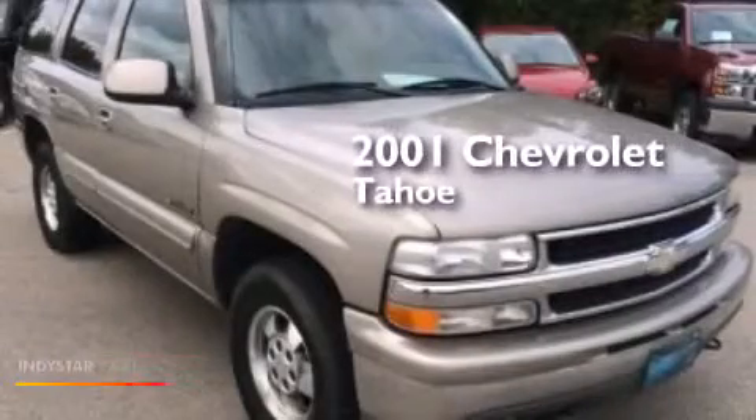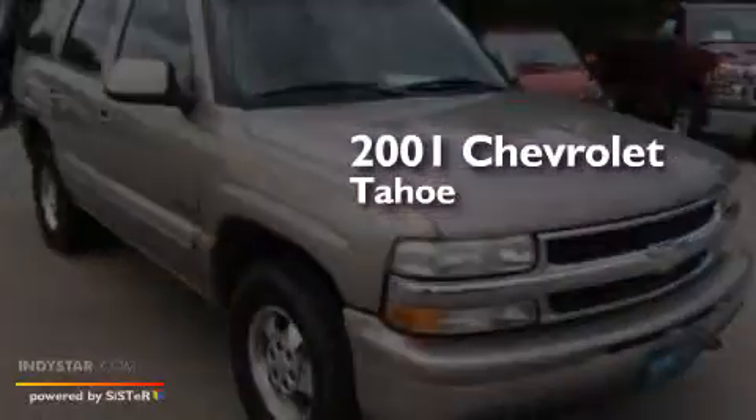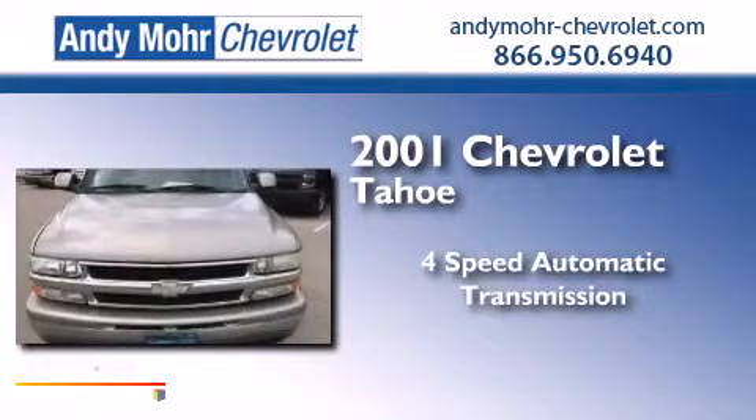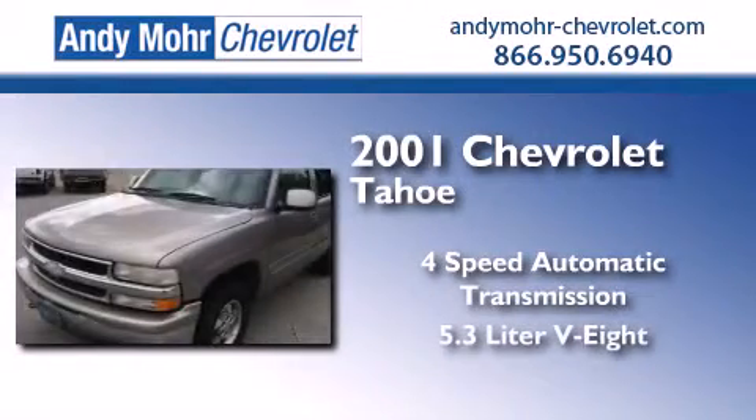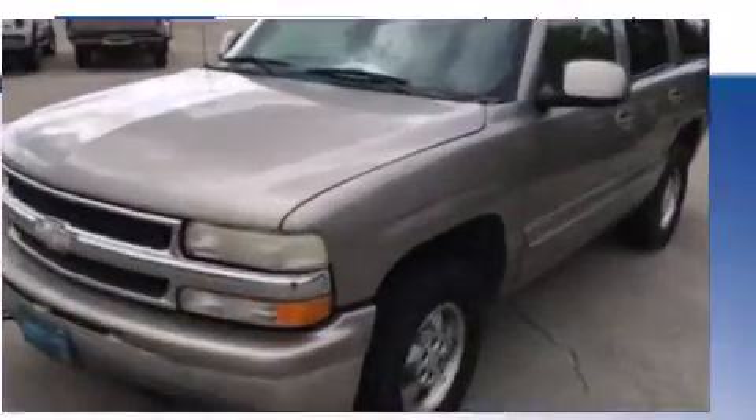This is a 2001 Chevrolet Tahoe. This SUV has a 4-speed automatic transmission, a 5.3-liter V8, and 4-wheel drive.